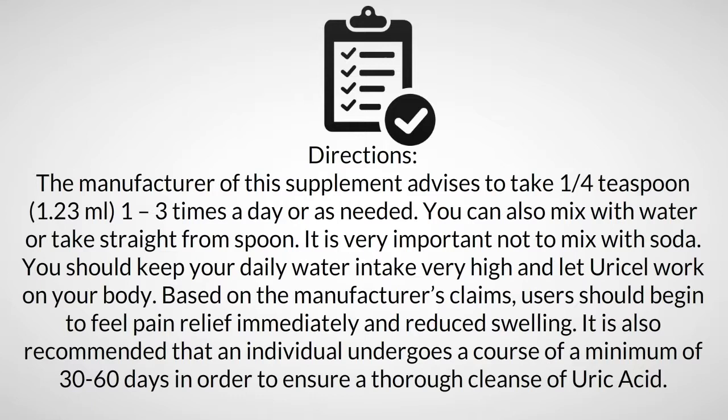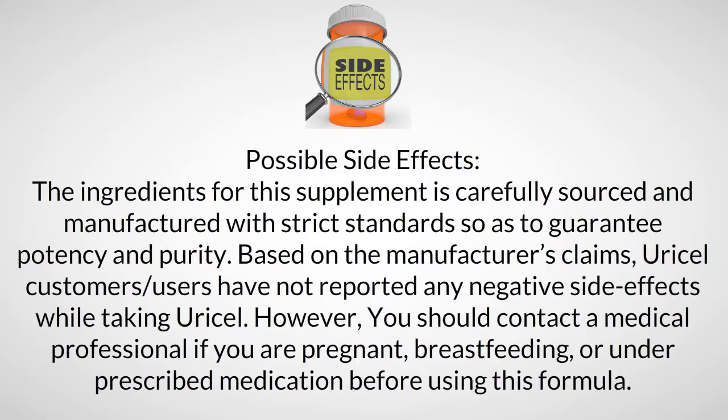You should keep your daily water intake very high and let Uracel work on your body. Based on the manufacturer's claims, users should begin to feel pain relief immediately and reduced swelling. It is also recommended that an individual undergoes a course of a minimum of 30 to 60 days in order to ensure a thorough cleanse of uric acid.